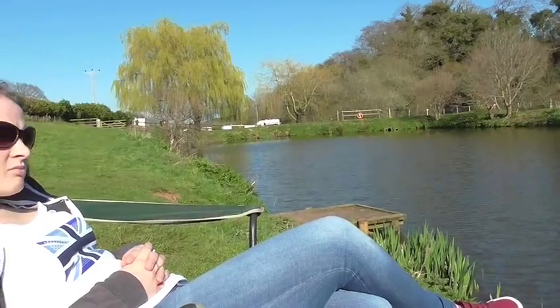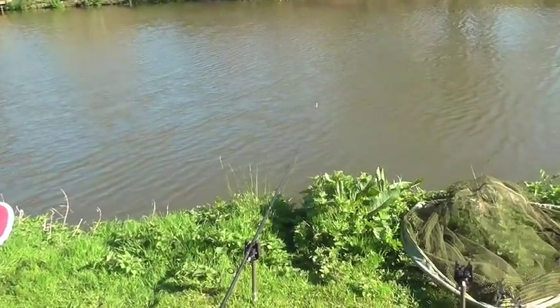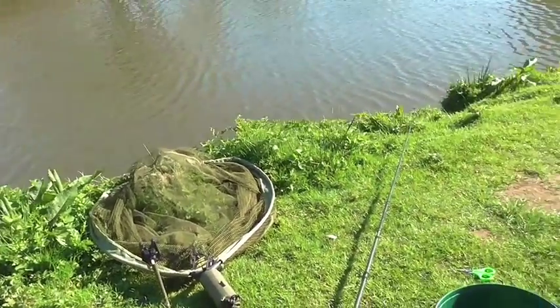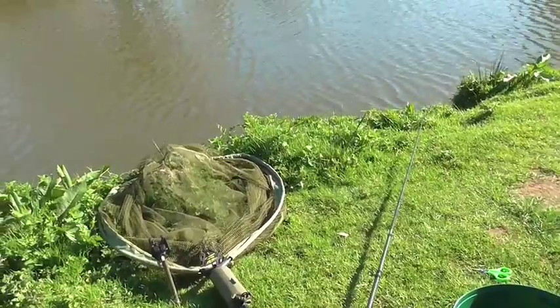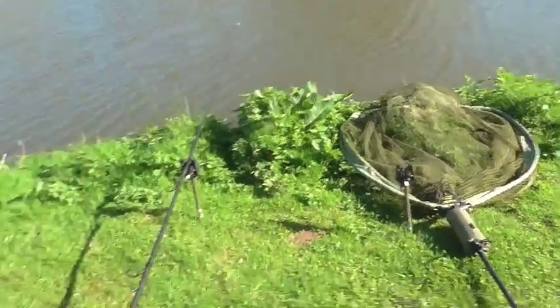We've just been informed by somebody who's just left that there's a load of carp turning up in the corner at the bottom of the pond, so we're going to go down and check that out in a minute. We're fishing little method feeders on the deck and in the margins, just watching the tips hoping to get a pluck, but nothing's knocking that ground bait at all.